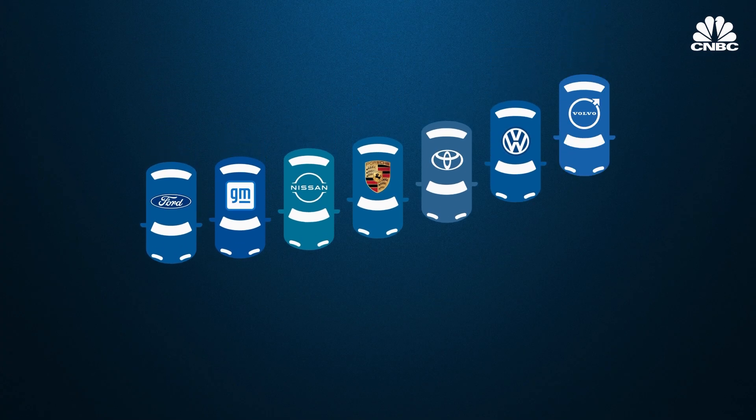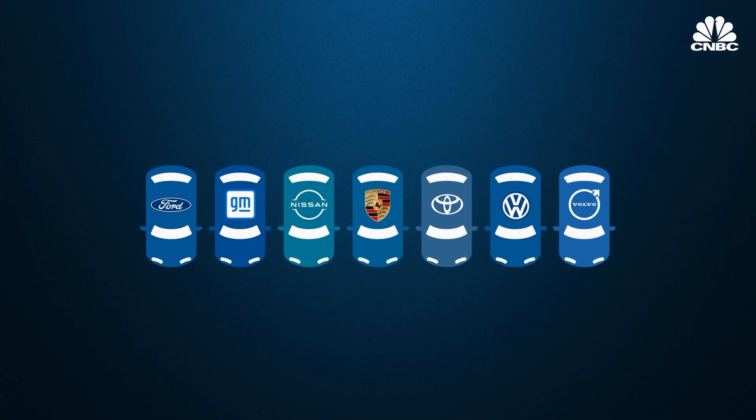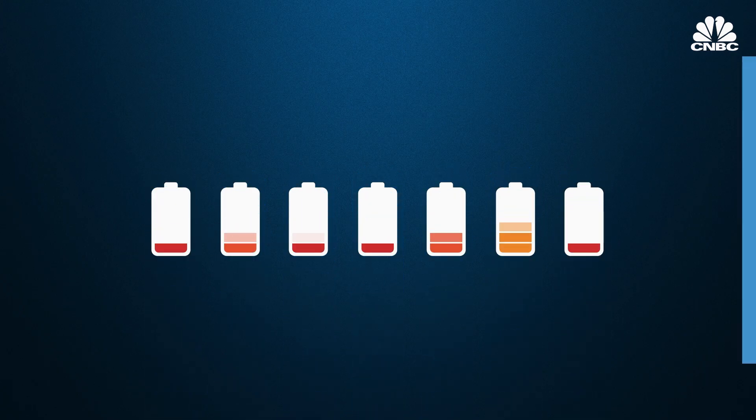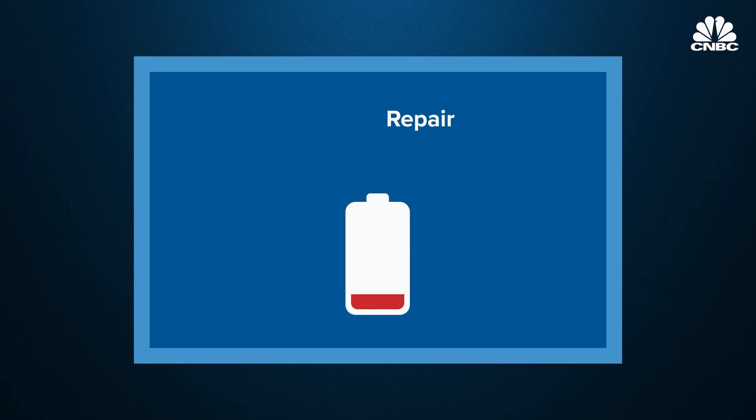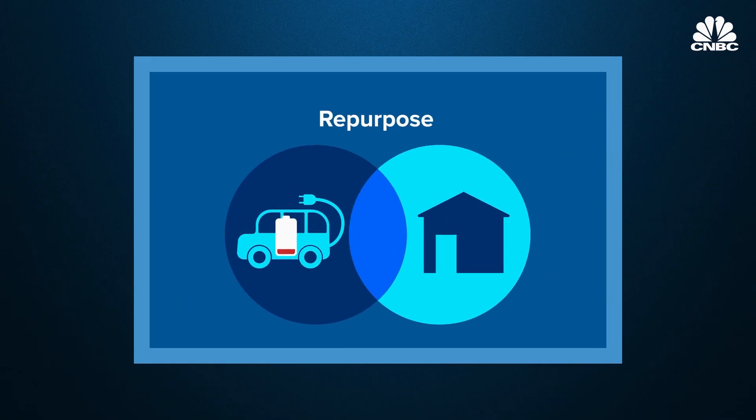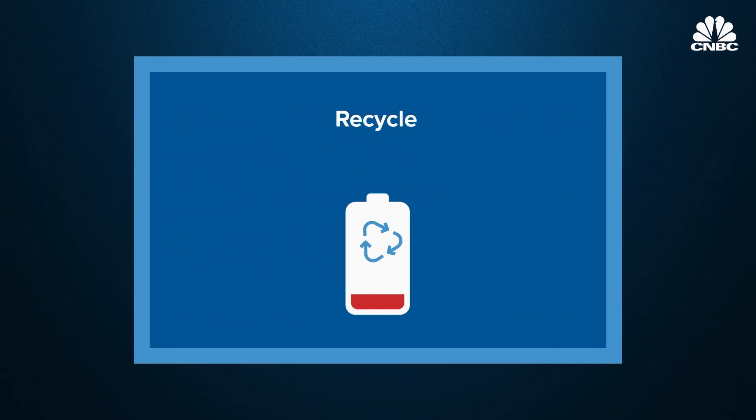S&T receives batteries directly from the dealership or original equipment manufacturer — for example, Toyota or Porsche. It then puts these batteries through its diagnosis system named Alfred. Alfred assesses the health of the battery pack to determine whether it can go back into a vehicle. To get there, it can be repaired to operational conditions, remanufactured to original factory standards, or refurbished and upgraded to current factory standards. Otherwise, S&T can repurpose it for a second life, usually energy storage. And if the pack is truly at its end of life, S&T will recycle it as a last resort.